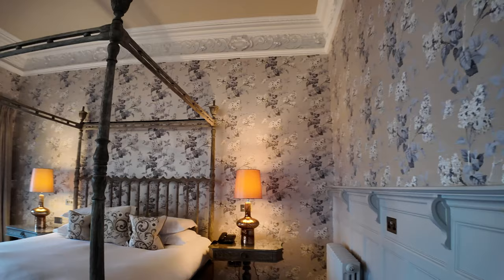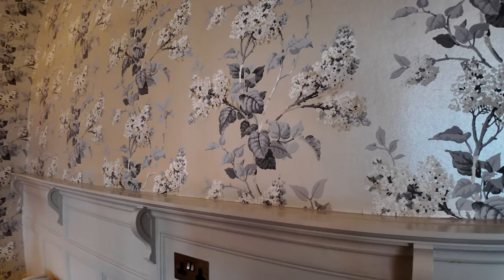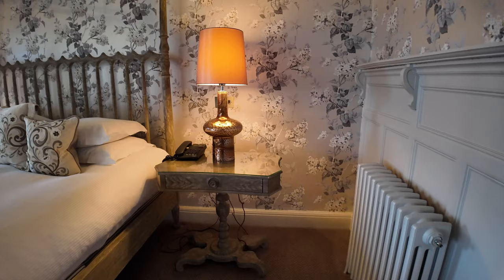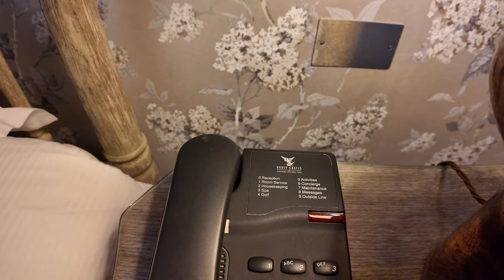Starting on the right as we come in, you've got a couple of sockets lower down and a twin socket higher up. There's also a bit of a ledge just below the wallpaper, so if you need to plug in phones to charge or any other devices you can. And then there's the radiator and the bedside table with lamp and telephone.